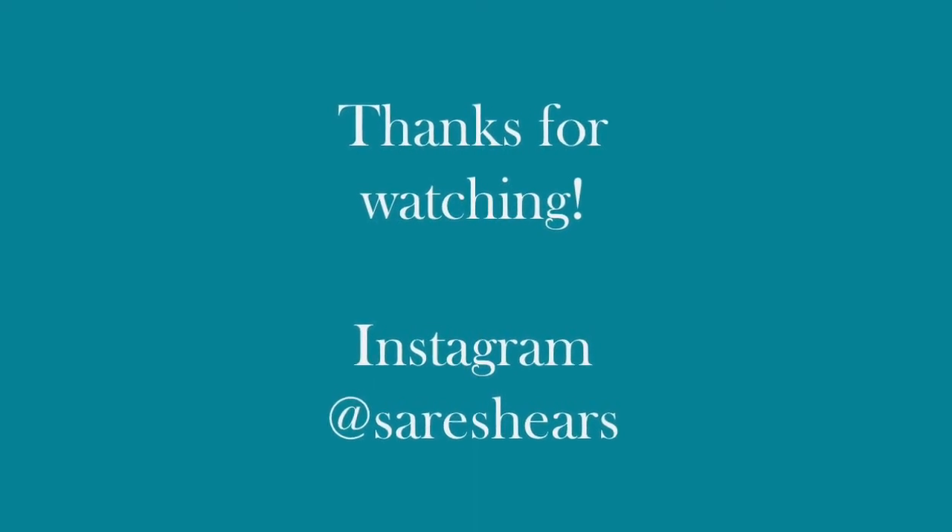I guess that's it for this week. Thanks for coming back and joining me. I so appreciate the comments on my last video welcoming me back — it made me all warm and fuzzy inside to know that you missed my videos. See you next time. Bye!